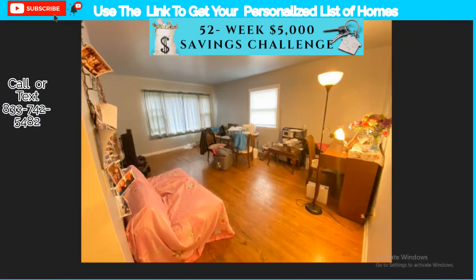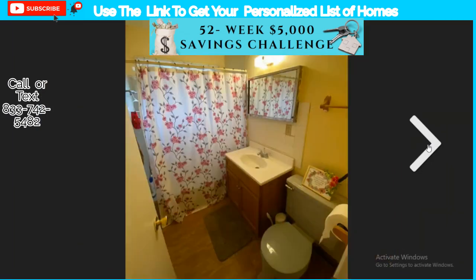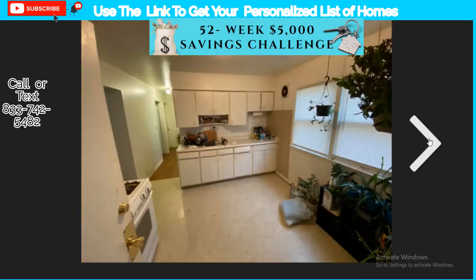You can see a nice little slab — a driveway — right there. People do stay here, so be considerate when you look at these houses. Sometimes people try to go to these houses; just be considerate that somebody actually lives there.